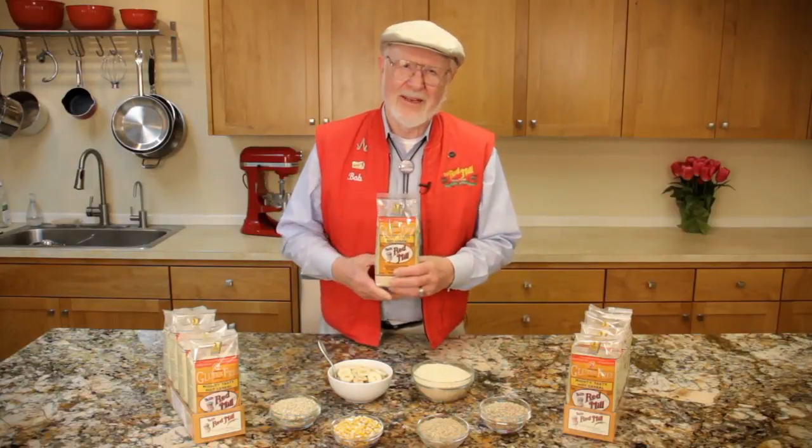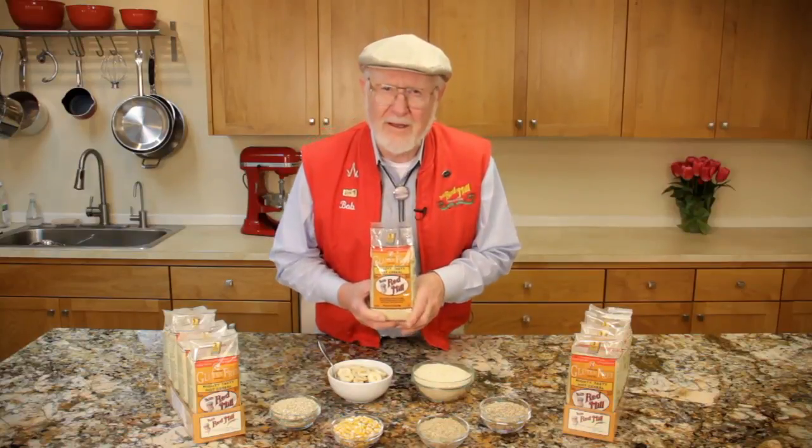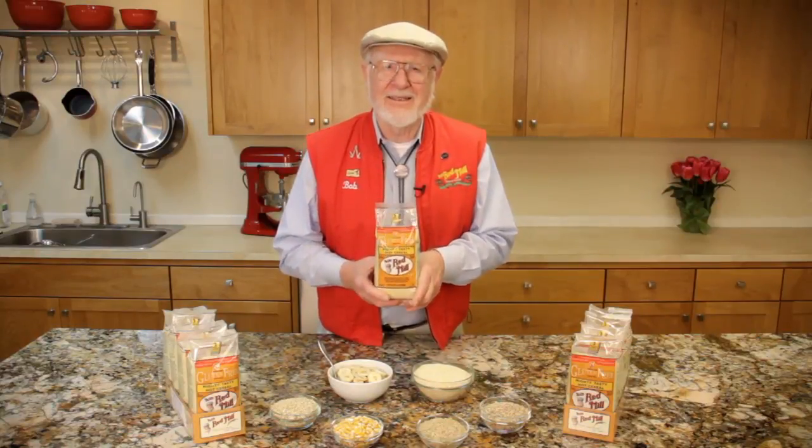All that was left to do was a taste test. And wouldn't you know, it was a hit. Everyone agreed it was very tasty. In fact, it was mighty tasty. We thought that had a nice ring to it, so we decided to name it just that: Bob's Red Mill Gluten-Free Mighty Tasty Cereal.